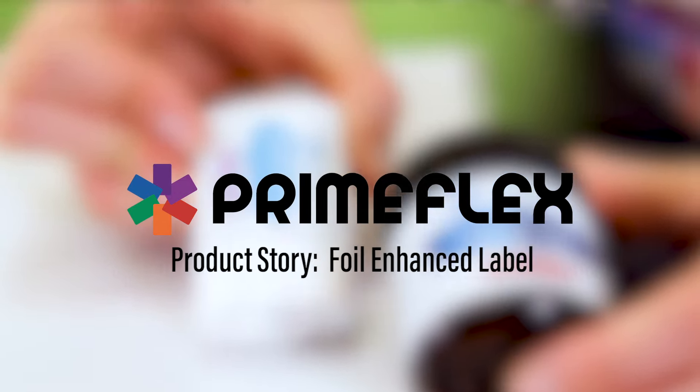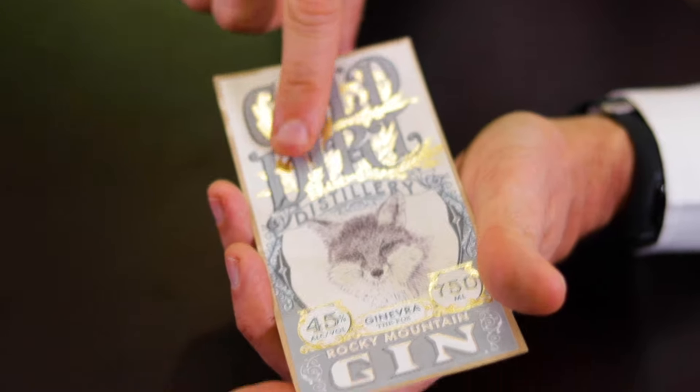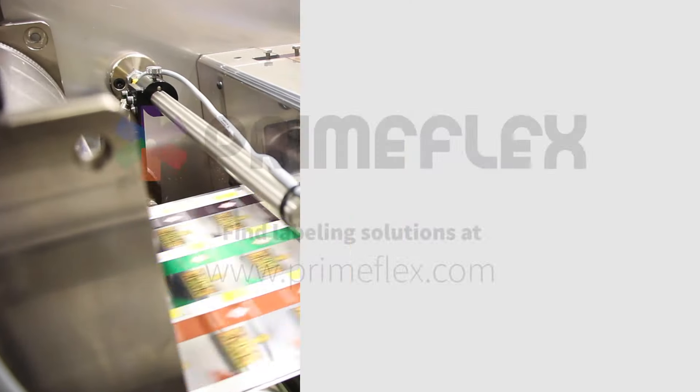Metallics are really popular in the industry because it's a way to make your product stand out, give it a more premium look, and there's lots of different ways we can do it. We can foil on almost any of our substrates, and it forces the consumer to say, oh, this is different. This is cool.